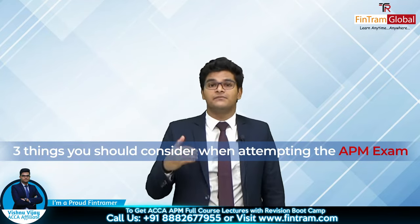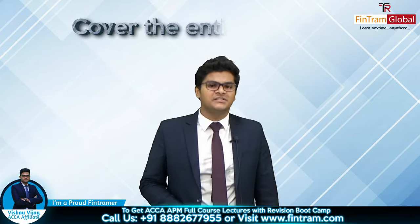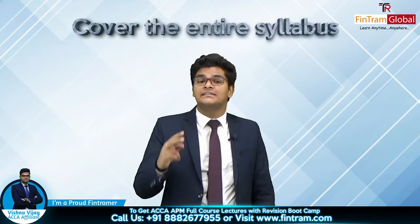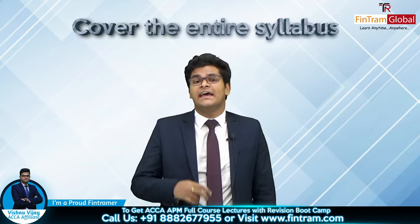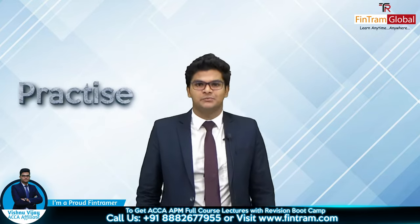There are three things that you should consider when attempting the Advanced Performance Management exam. First of all, cover 100% of the syllabus without skipping anything. And secondly, practice a lot of questions so that you can understand how to score those technical marks as well as those professional marks as well.